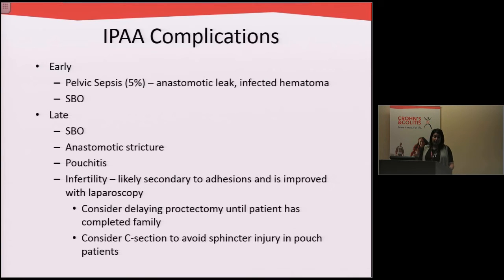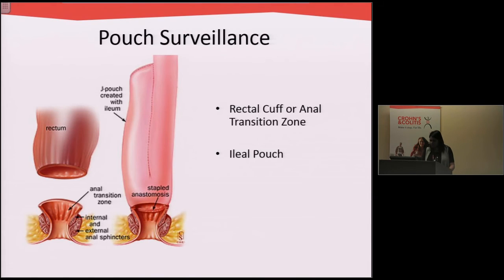Right after surgery, patients can develop complications related to the pouch — infections from leaking or bowel obstructions — and later patients can develop inflammation in the pouch. There are also some reports of infertility, especially in women who've had pouch procedures, though this data is quite old. We think that now, doing so many surgeries laparoscopically with a minimally invasive approach, the risk of adhesions and scar tissue leading to infertility is much lower. Once you have a pouch it still requires surveillance, because you can get inflammation and cancer right at that transition zone where the stapled join was made.